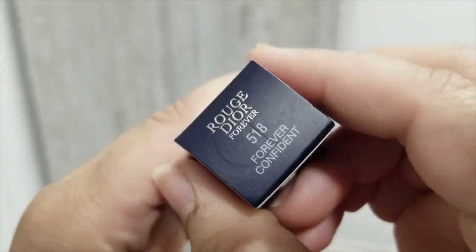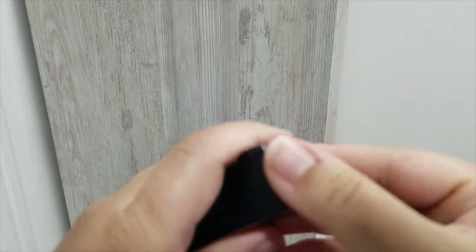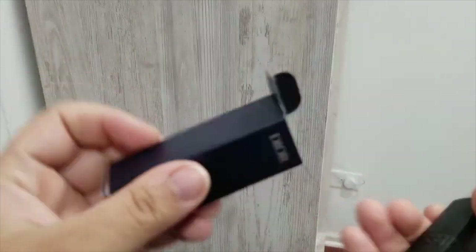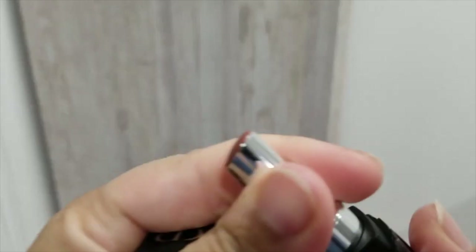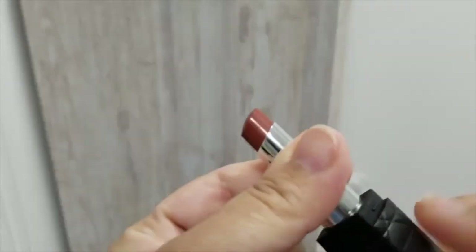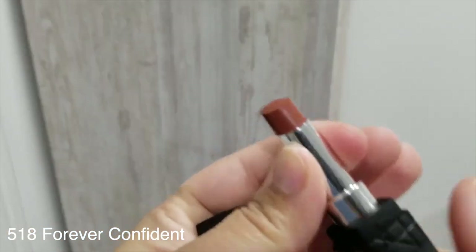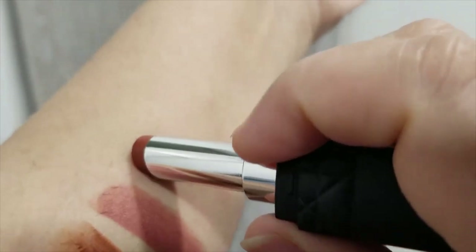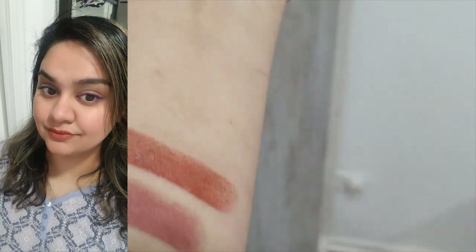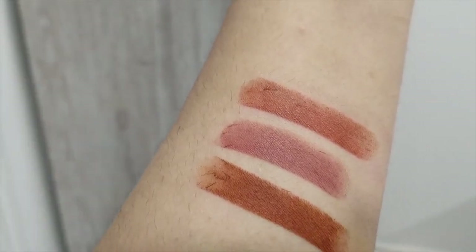The next one I picked up is 518 Forever Confident, described as a deep warm nude. I agree that it is warm, but on me it is again a very fall lipstick. I think this is one of the favorite ones out of all three lipsticks I've shown so far, because this is a bit of a mid-tone shade — very similar to 416 Forever Wild, just lighter than that on my lips. I love this shade and I don't regret getting any of these shades — they're all perfect.